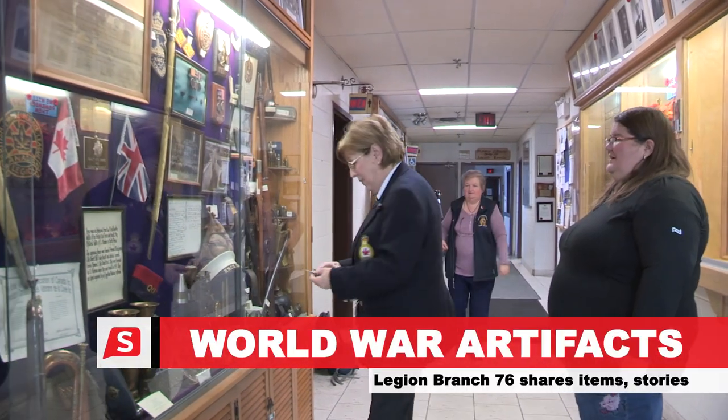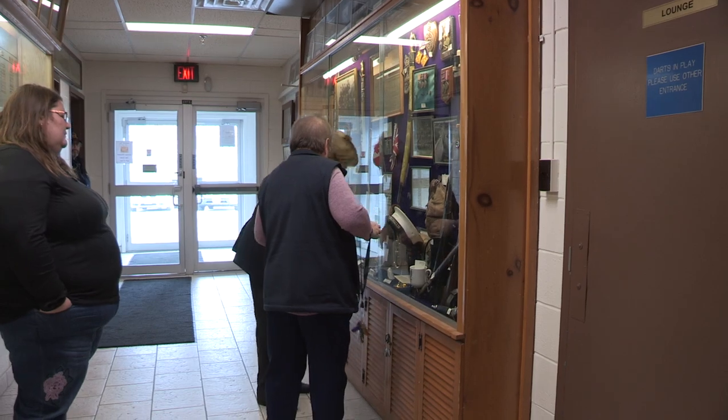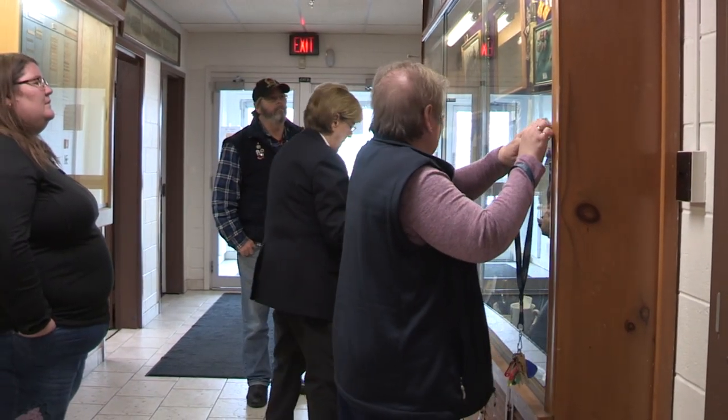We're trying to remember how we opened this before. My name is Giselle Farin, I am Poppy Chairman at Branch 76. This afternoon we're going to introduce our memorabilia cabinet, focusing on World War I.